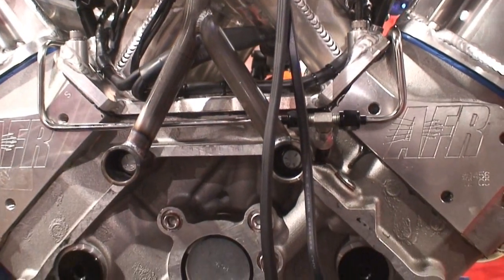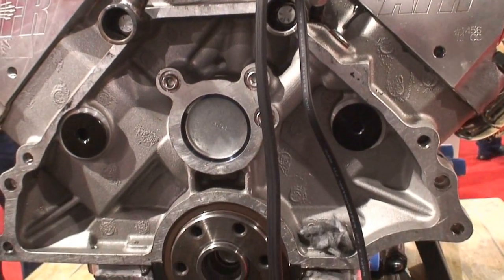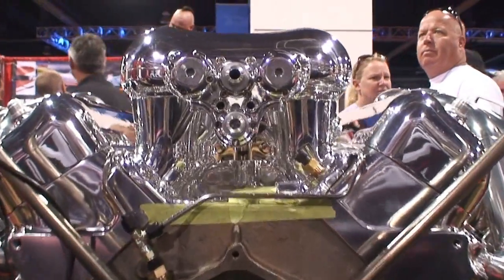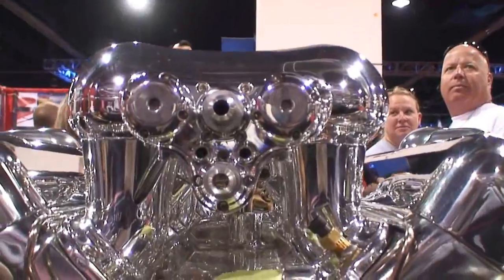It's better if you can feel it — the throttle body transition, where the throttle gets its mount on the inside. Just a radiator.